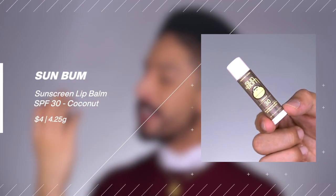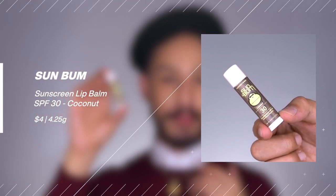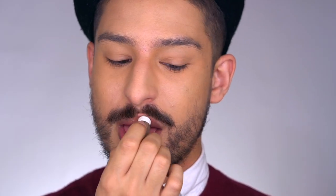Next is arguably my favorite out of all these — Sun Bum's coconut SPF 30 broad spectrum lip balm. It just smells and tastes really good on the lips, which matters since there's a high chance you'll be ingesting some of it. It's a chemical sunscreen with homosalate, octocrylene, octisalate, and avobenzone. It's $4, comes in a couple of flavors, and is really accessible at Target and Walgreens. Overall my favorite on this list.